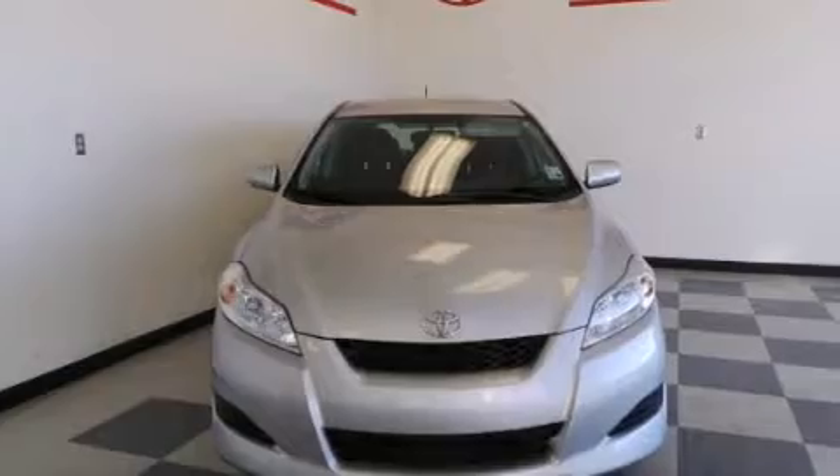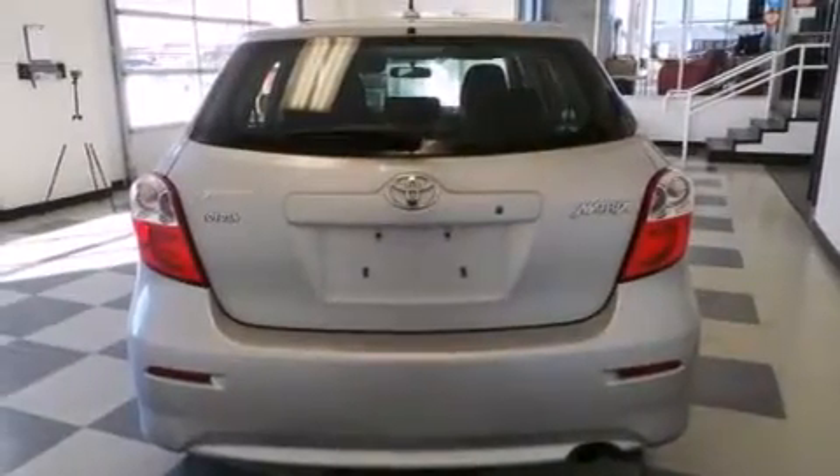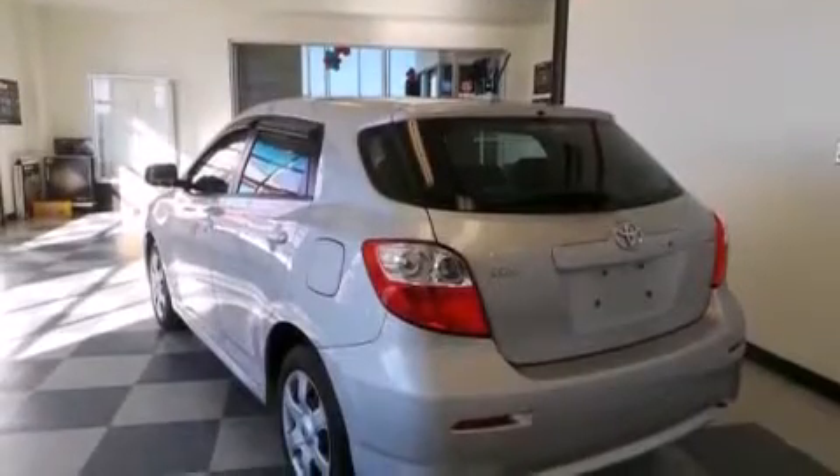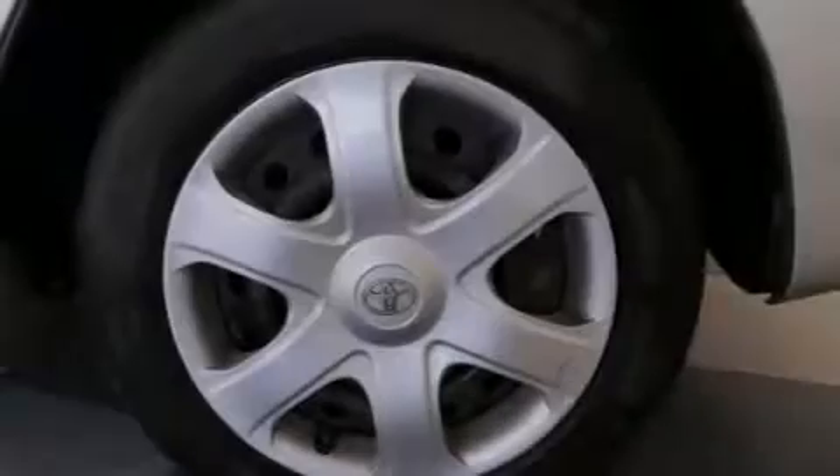Features include a low tire pressure indicator, air conditioning, a rear window defroster, a CD player, rear curtain airbags, rear seat child-proof door locks, a pass-through rear seat, and four-wheel disc brakes with ABS.